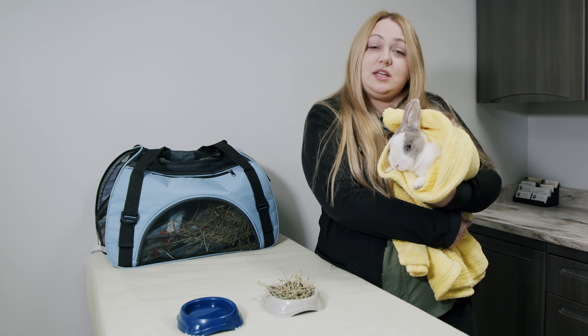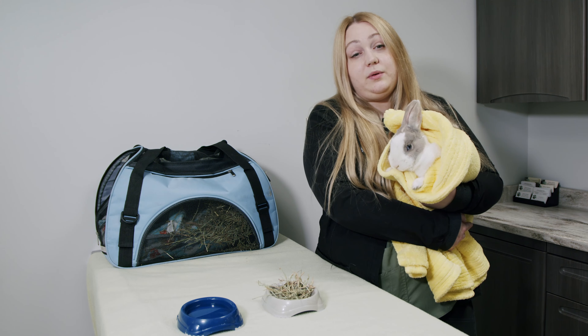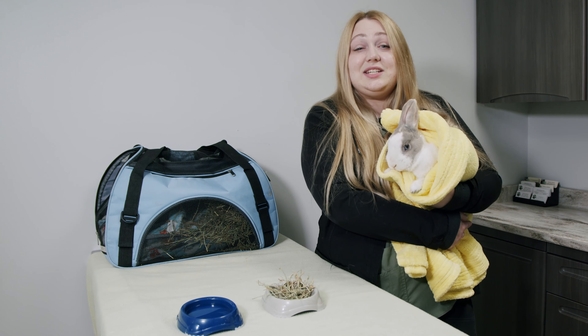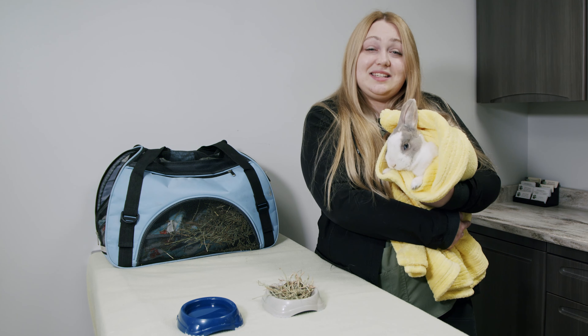Thank you for allowing us to provide your pet with the best care possible. If you have any questions or concerns, do not hesitate to call us at any of our clinics. Thank you!